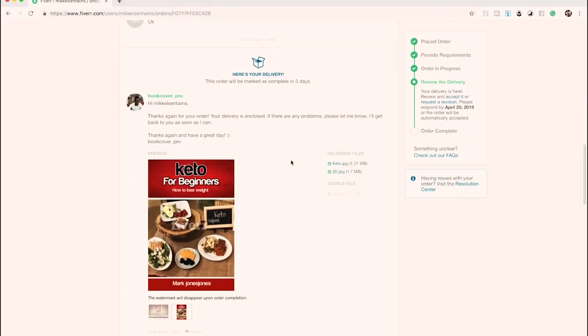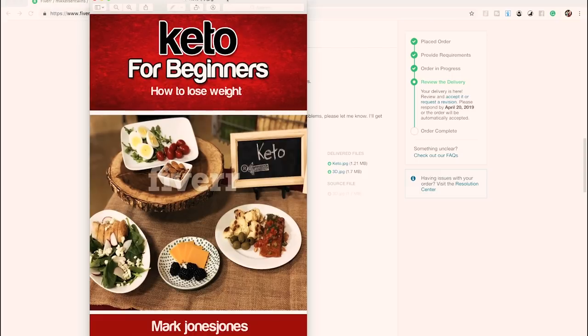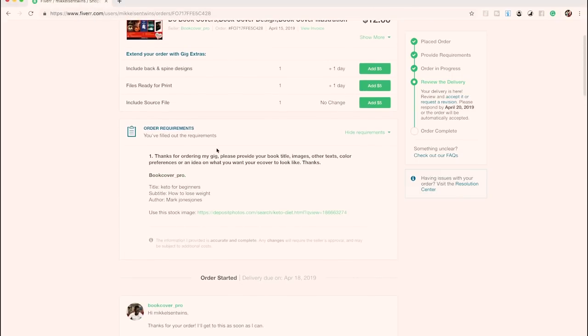Alright, we're back at the computer. It's actually been about four days, but we've gotten the cover back. You can probably tell by our reactions that we're not the most excited about it — it's pure horror. This designer did not even use the stock image we gave them. Let's make it big so everyone can see.